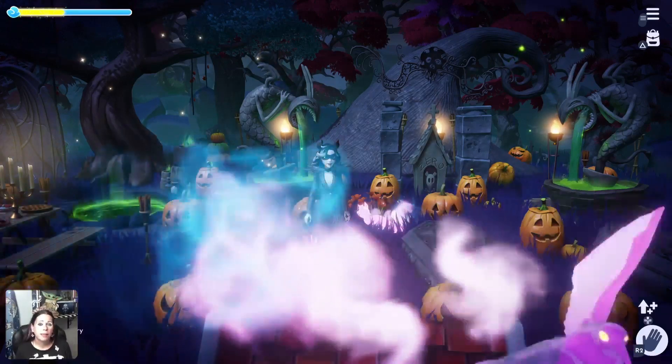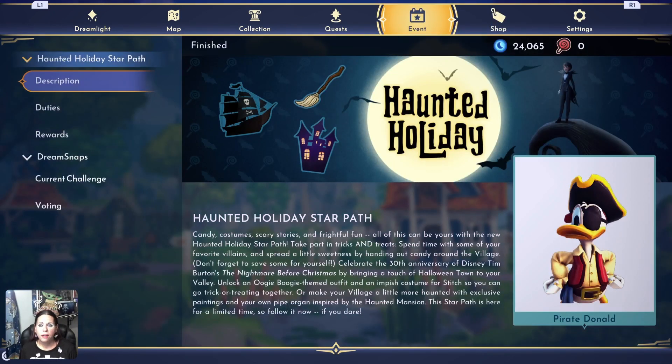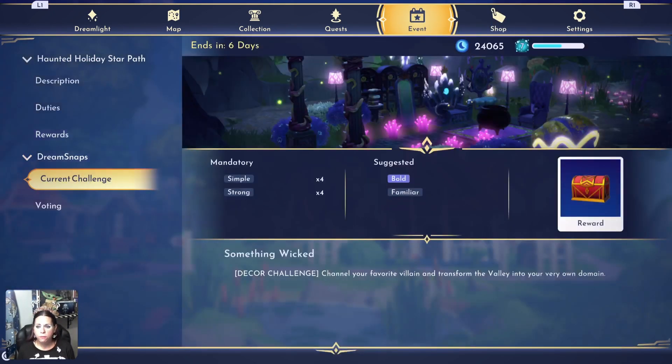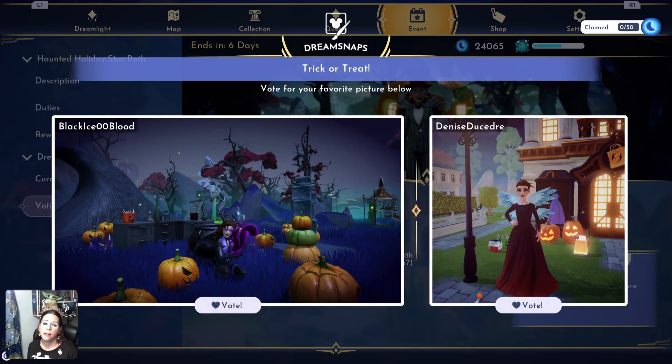Hey y'all, what's up! We are back in the valley and today we are going to do some Dream Snap voting. This is for the current challenge which is trick-or-treat. Halloween may be over but not in the valley, so let's go.